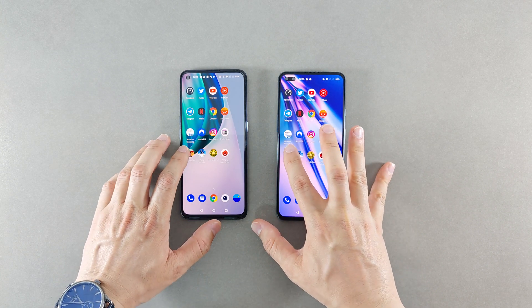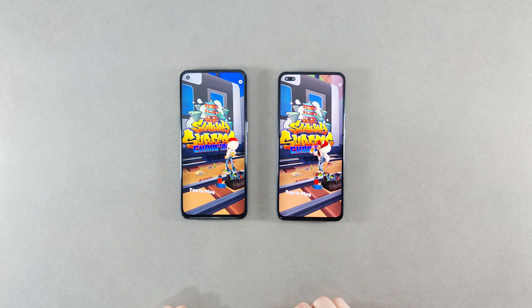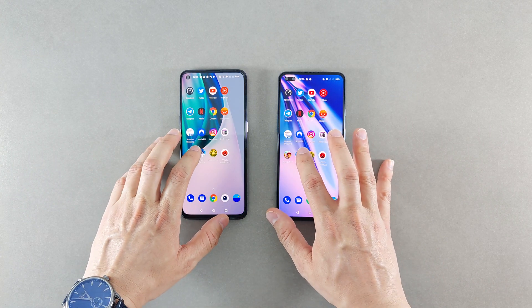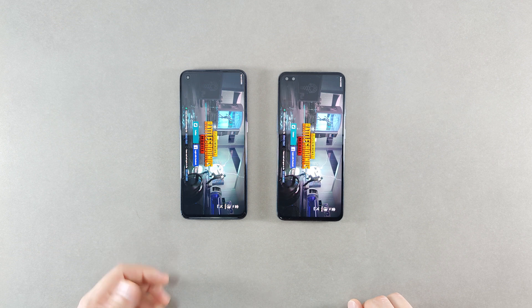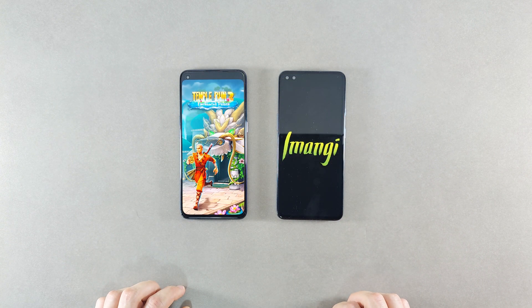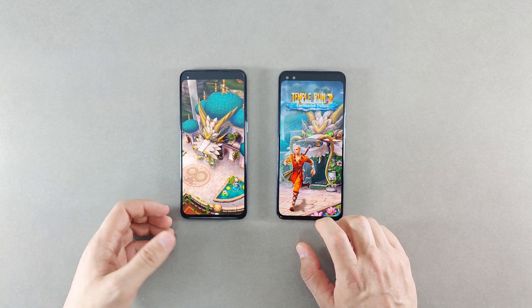Sometimes the OnePlus Nord was winning and sometimes the Nord CE, but in this case the Nord CE opened and loaded the game faster. Now we try Subway Surfer - the Nord CE is winning and faster in loading the game. Then a heavier game, PUBG Mobile - significantly faster on the Nord CE in the initial start, and again loaded faster on the Nord CE at the finish. Temple Run is also clear that the Nord CE is performing better.